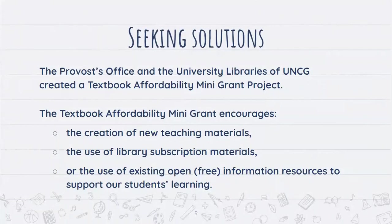How are we seeking solutions at UNCG Libraries? We've worked with the provost's office to create a textbook affordability mini grant — also called the OER mini grant. It encourages the creation of new teaching materials, the use of library subscription materials, or the use of existing open or free information resources. Importantly, you don't have to use a true open educational resource to get this grant — you could use library subscriptions in lieu of a textbook.